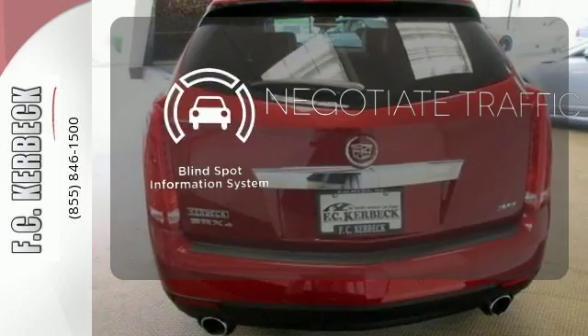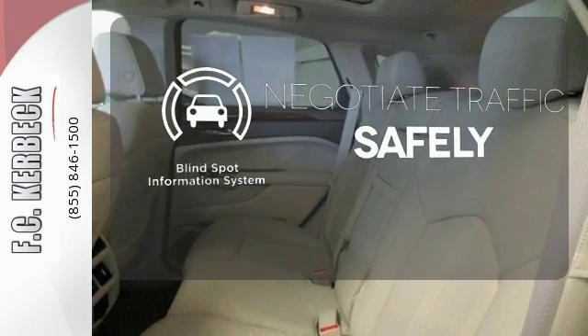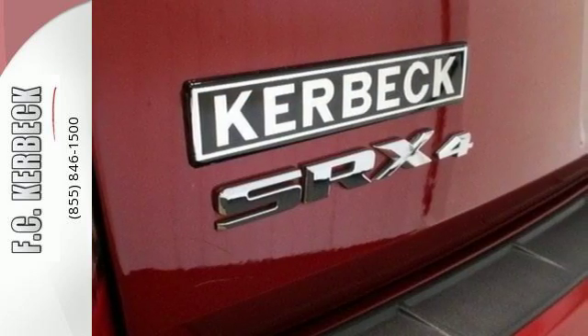Safety comes from being aware of your surroundings, and for that, the blind spot indicator can't be beat. Fresh design this year, the SRX is functional and feature-packed.